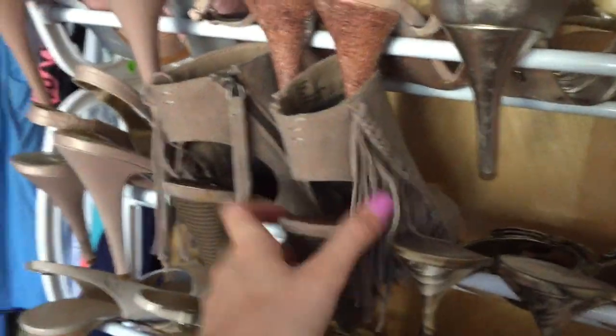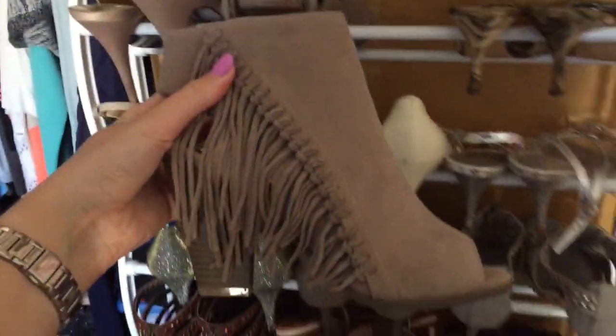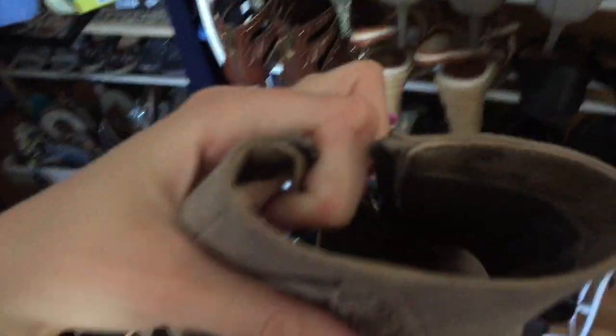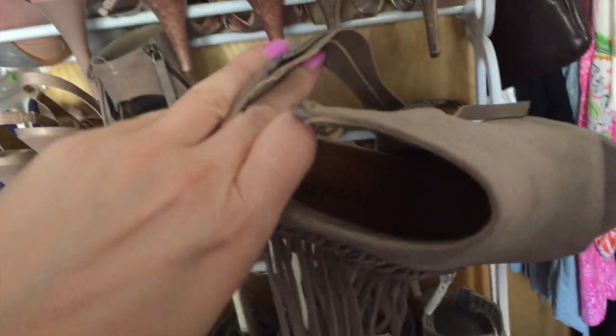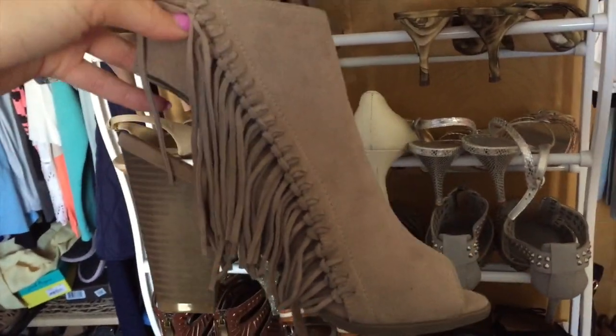These you've probably seen in one of my latest videos. These are the brand Rampage - really, really comfortable. I haven't worn them yet, only around the house, but I love them. I can't wait to wear them.